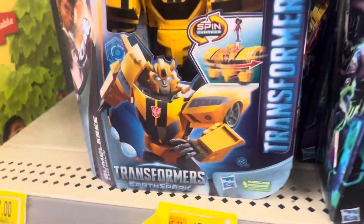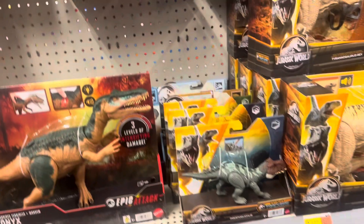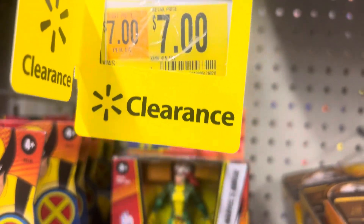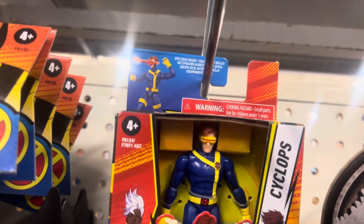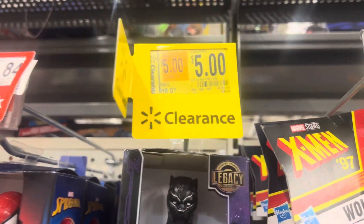There's a Transformer here - $15, Bumble B1. We also have X-Men on sale for $7. There's Rogue and Cyclops for $7 each. We also got Black Panther 2 for $5.